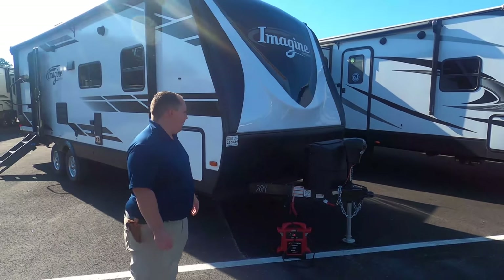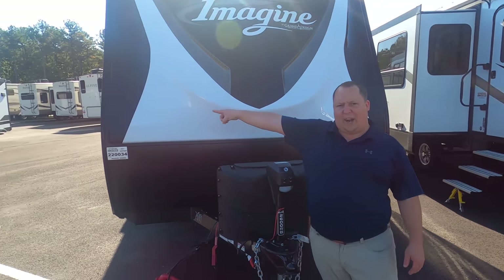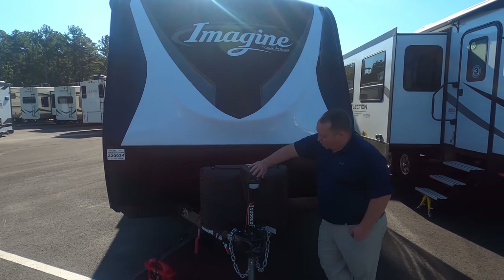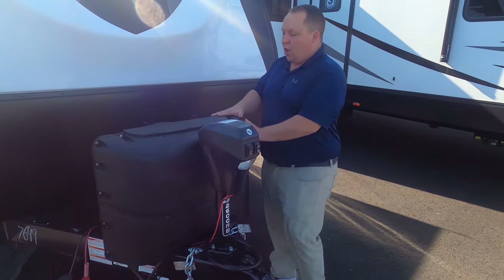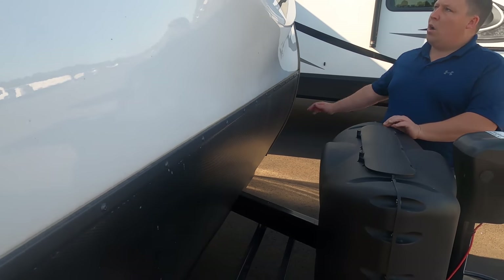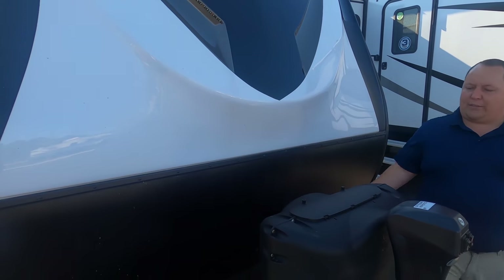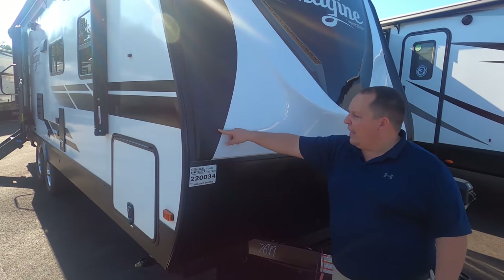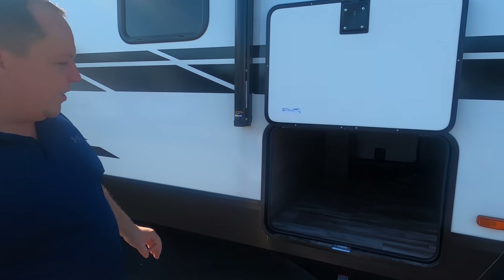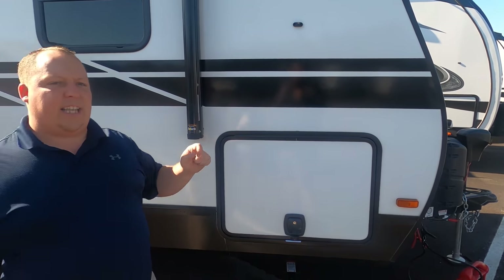Up front here, this is the Grand Design Imagine — one of their first units. Not to be confused with the Imagine XLS over there; they're two completely different products. Right here we have a nice power tongue jack to help get the travel trailer on and off your truck, two 20-pound propane tanks which you can upgrade to 30s, and space for two batteries. There's a nice fully molded fiberglass front cap with LED lights and a black diamond plate rock guard, and a pass-through storage slam latch door — I love that. Look how big and spacious that opening is.